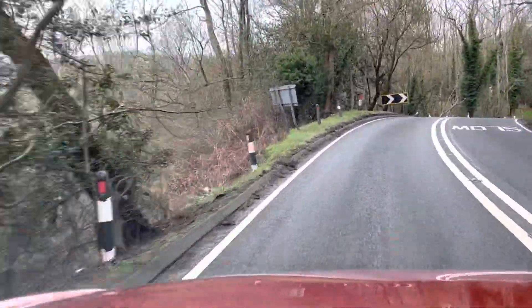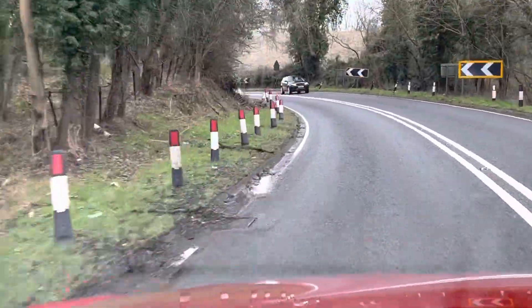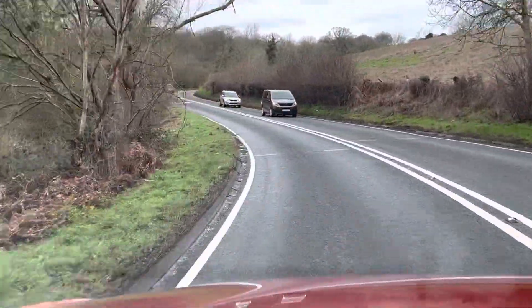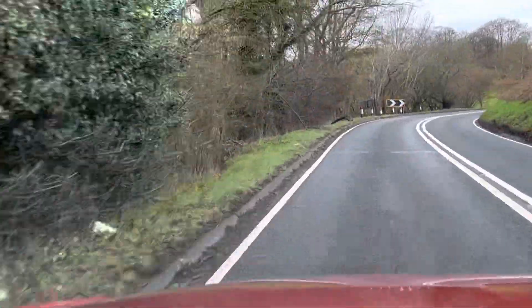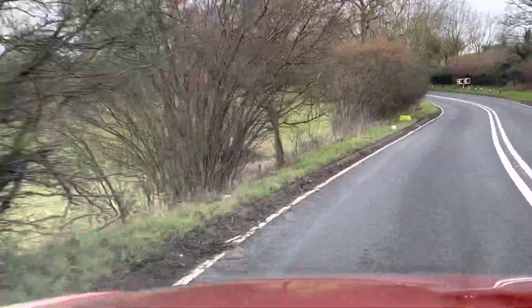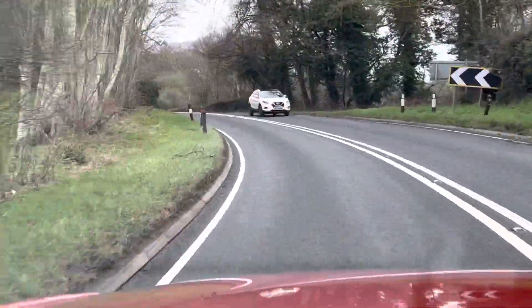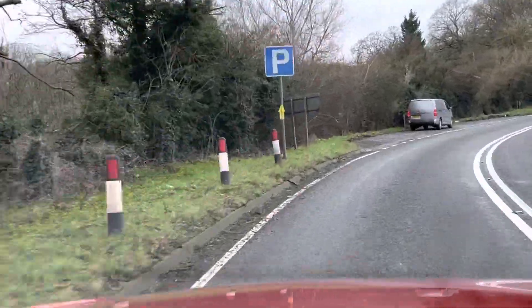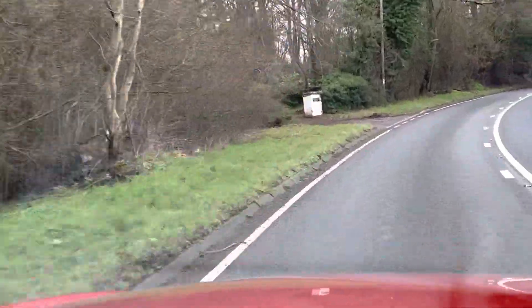Just want to say a big hi to all our new subscribers. Had a bit of an influx over the last couple of days, so that's nice to see — people are obviously enjoying our videos. We're in Worcestershire now, and we'll be heading back towards the Shropshire area. We're in the bottom corner of the Shropshire-Worcestershire border.